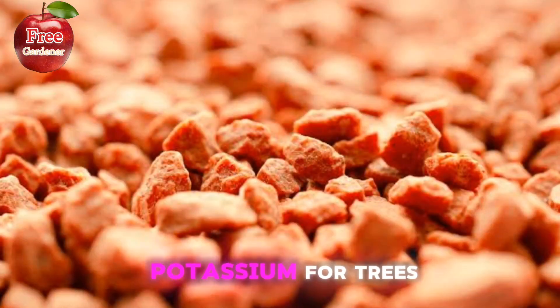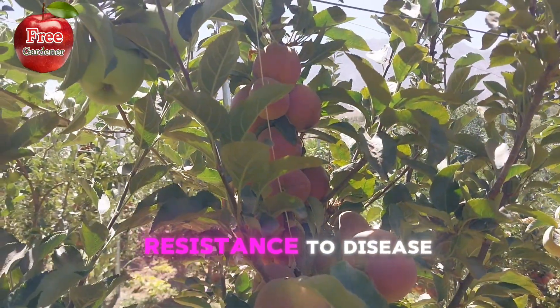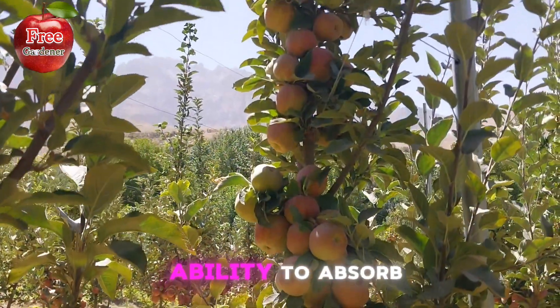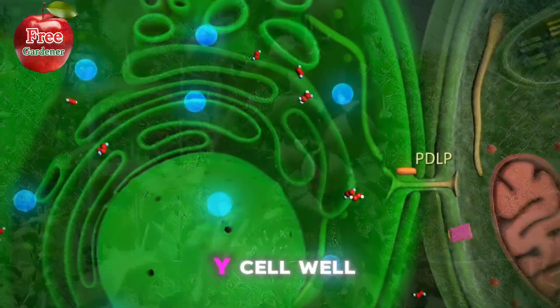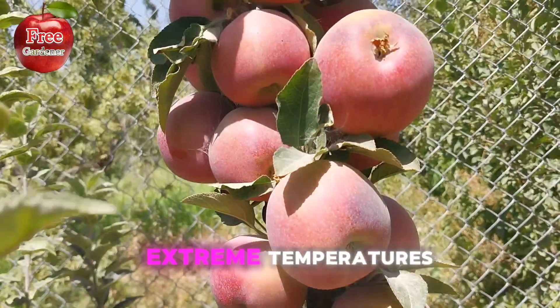The benefits of potassium for trees: 1. Helps with overall tree health and resistance to disease. 2. Supports water balance and drought tolerance. 3. Enhances the tree's ability to absorb nutrients. 4. Promotes healthy soil development. 5. Increases the tree's tolerance to extreme temperatures.